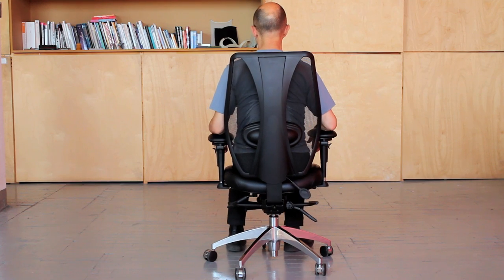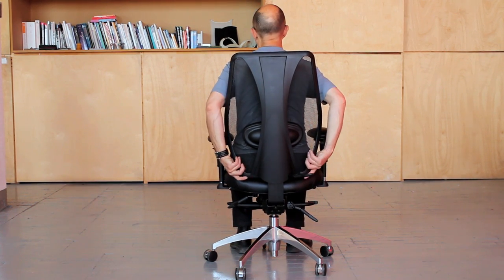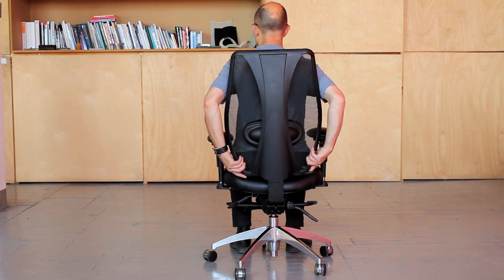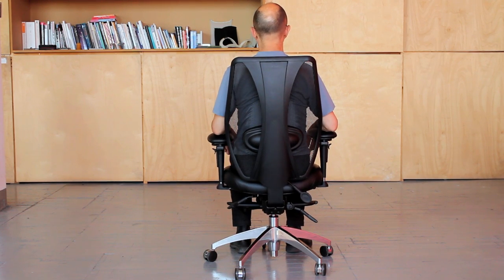We started by taking all the components that we've developed over the years — our patented back height adjustment system, for one — and saying to Miles: you have to start with incorporating this back height adjustment system, because we think it's the best back height adjustment system in the world, and work around that.